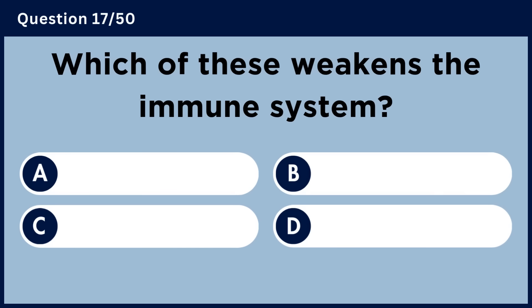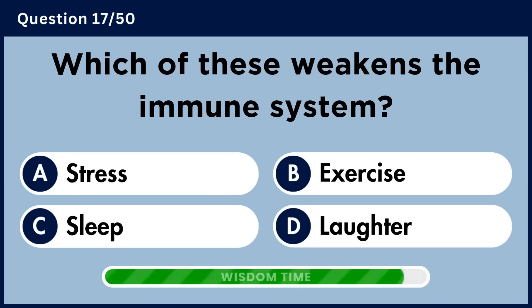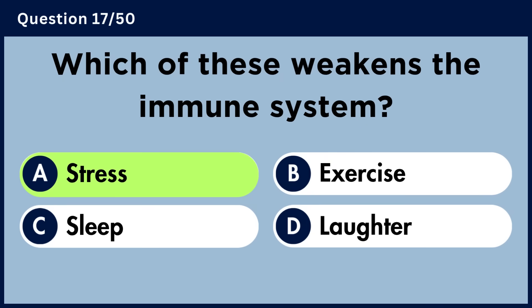Which of these weakens the immune system? Answer A. Stress.